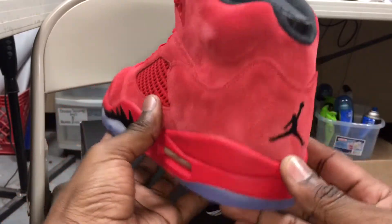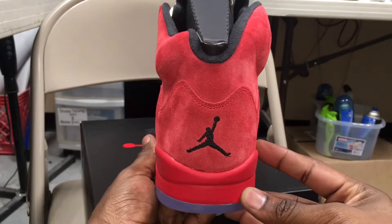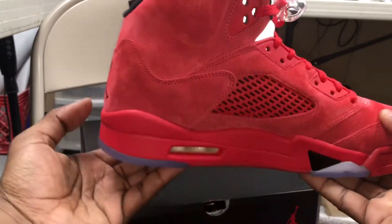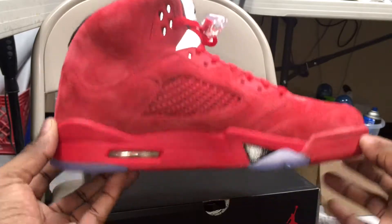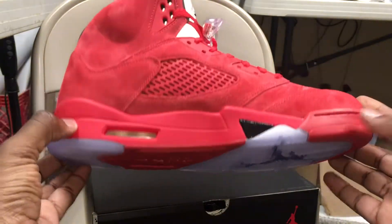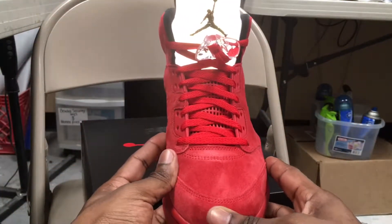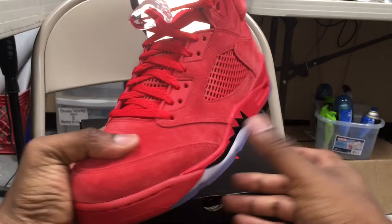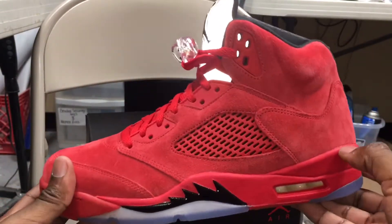This shoe is pretty self-explanatory — it's an all-red suede shoe with black hits on the shark tooth detailing and a blue icy sole. It has that reflective on the tongue, as always on a Retro 5. It's just a nice, clean colorway with red laces and a red lace lock that's also clear.